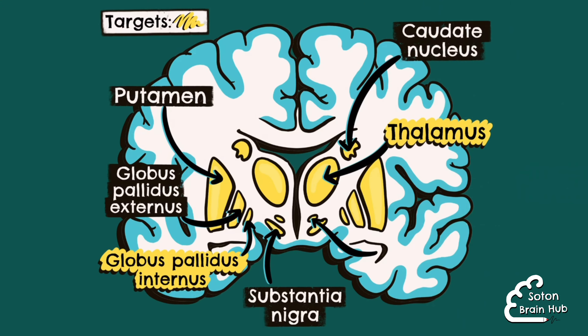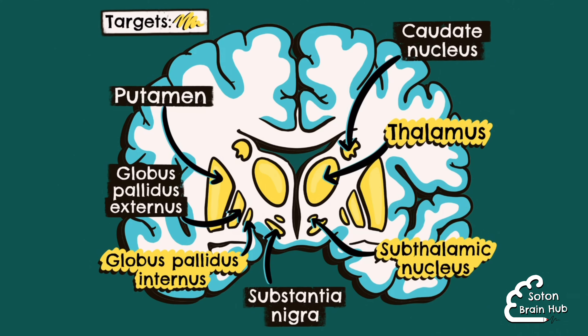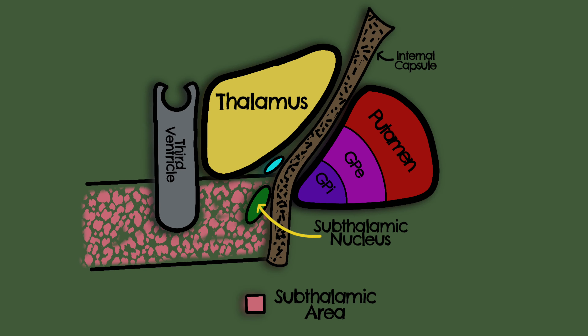The subthalamic nucleus is a small glutamatergic nucleus involved in the subcortical motor circuitry. It sits below the thalamus at the level of the red nucleus in the midbrain. It forms part of the indirect pathway and animal studies indicate that it helps to organise basal ganglia output. These studies also indicate that the subthalamic nucleus shows pathologically increased activity in Parkinson's disease.